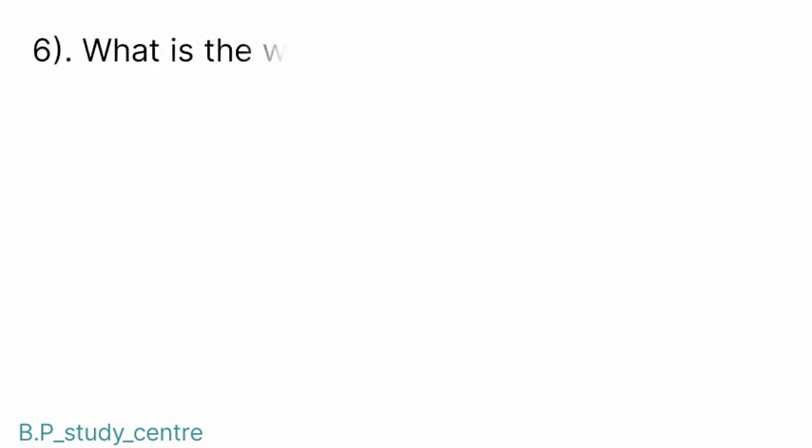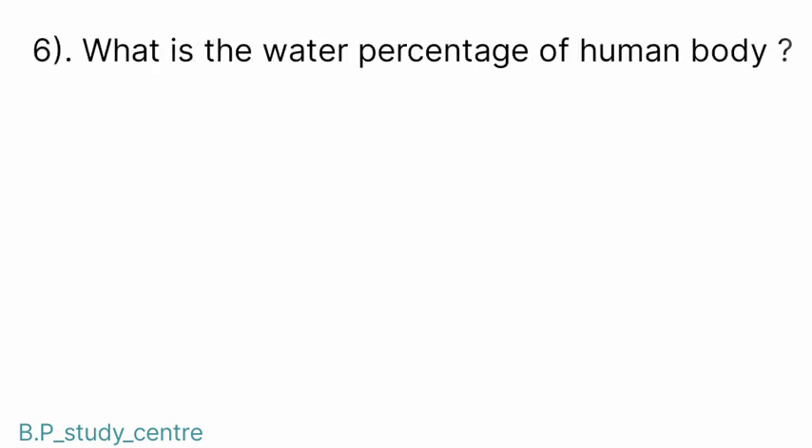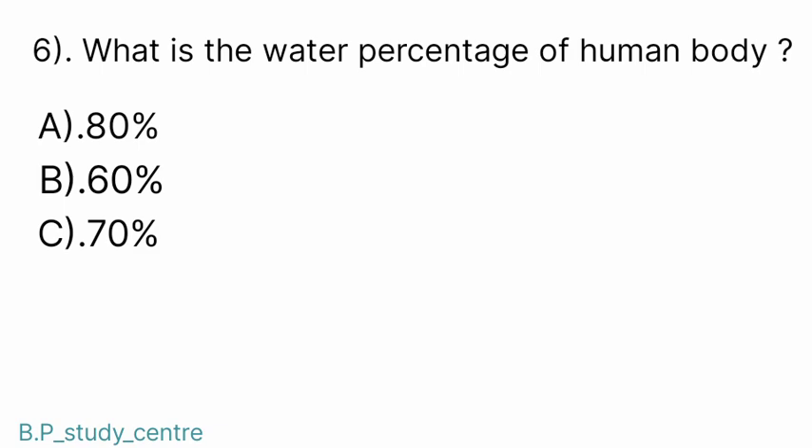Question number 6. What is the water percentage of the human body? Answer: B. Sixty percent.